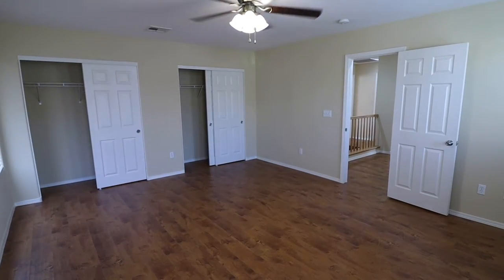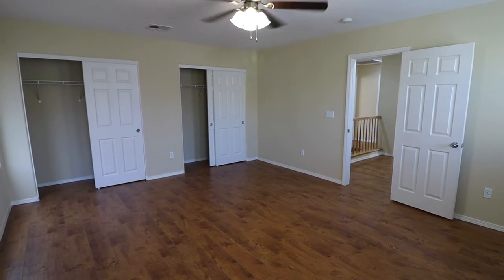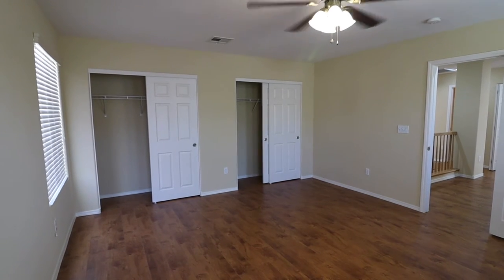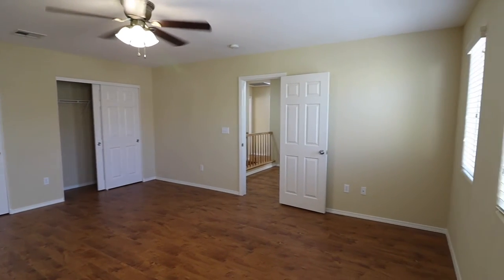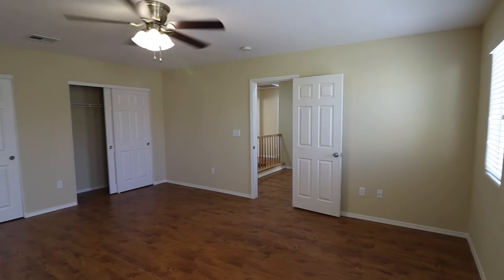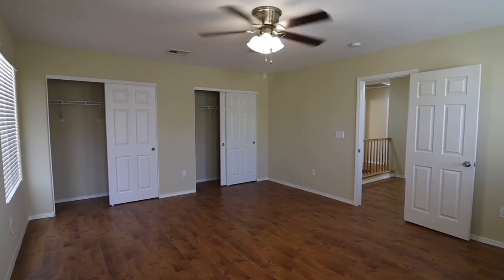And finally bedroom number four — this is actually the biggest one, even bigger than the master. It seems like this could have been a loft, but most likely the owners made a decision to upgrade it into a bedroom. So it's just an added amenity of the house, and that is a plus.